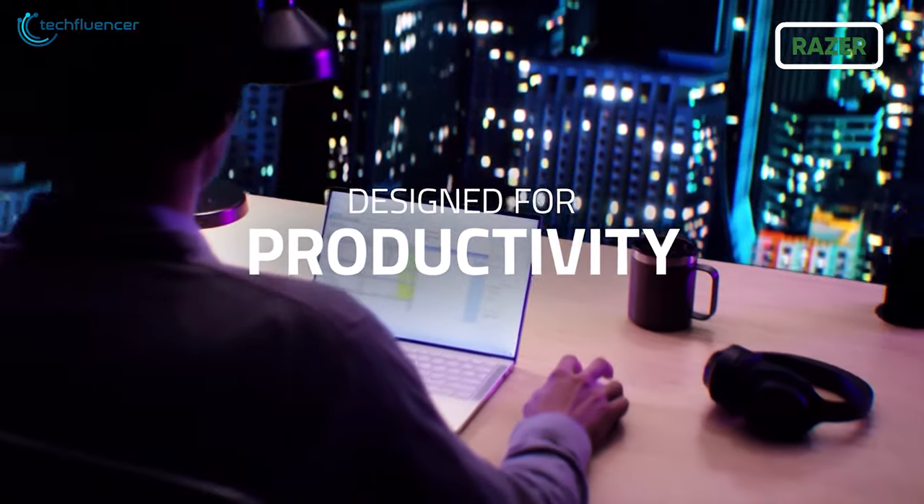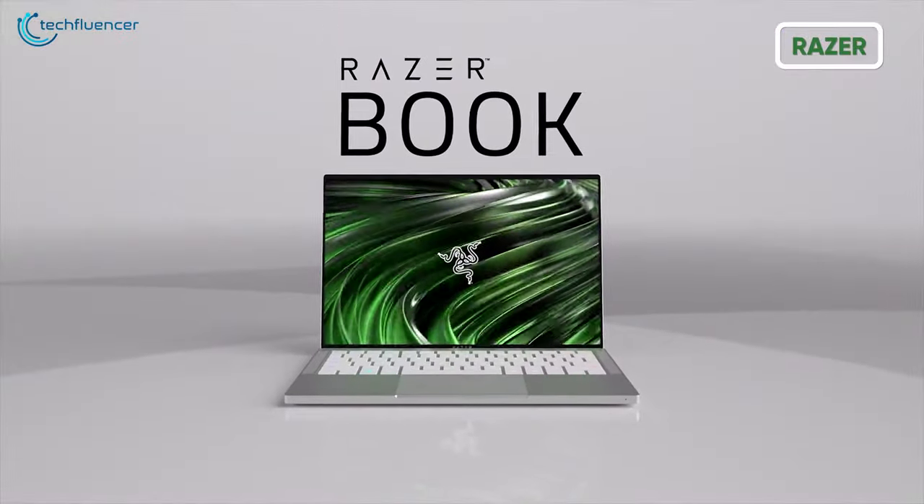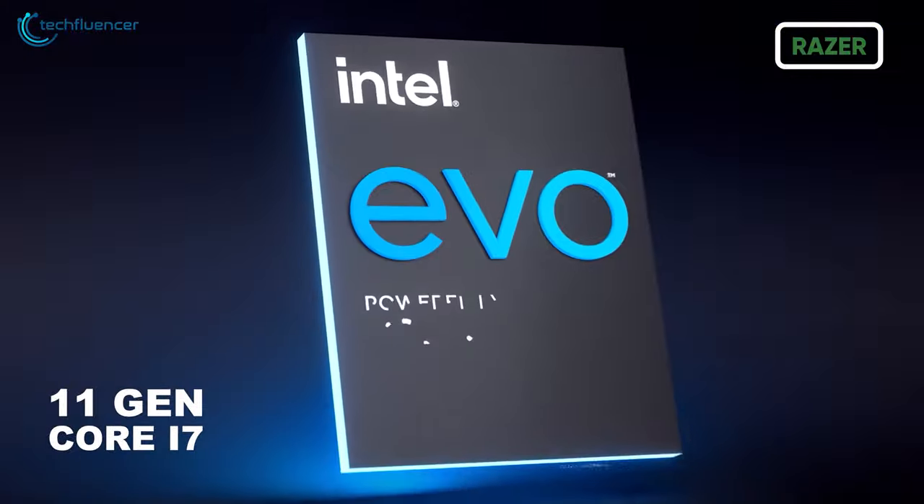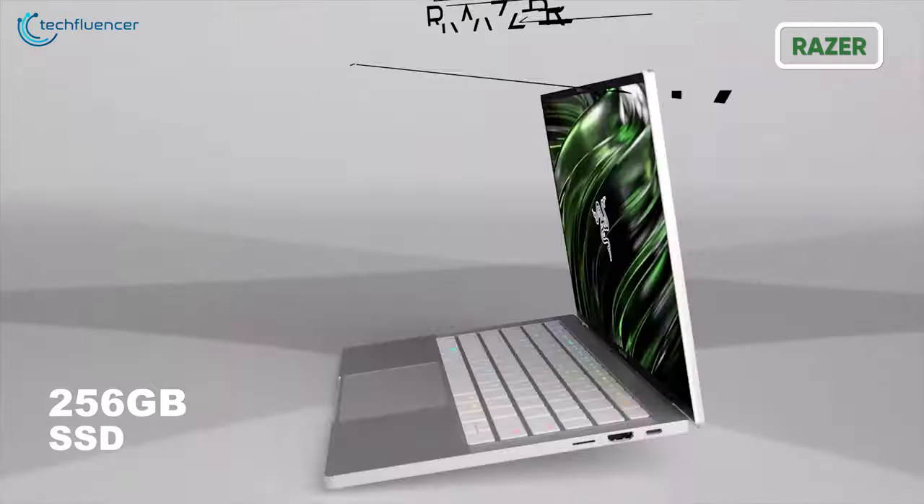But if you're into productivity, then the RazerBook 13.4-inch Full HD touchscreen laptop might cater to you the best. Inside, it packs an 11th Gen Core i7 processor and 256GB SSD for fast and fluid activity.